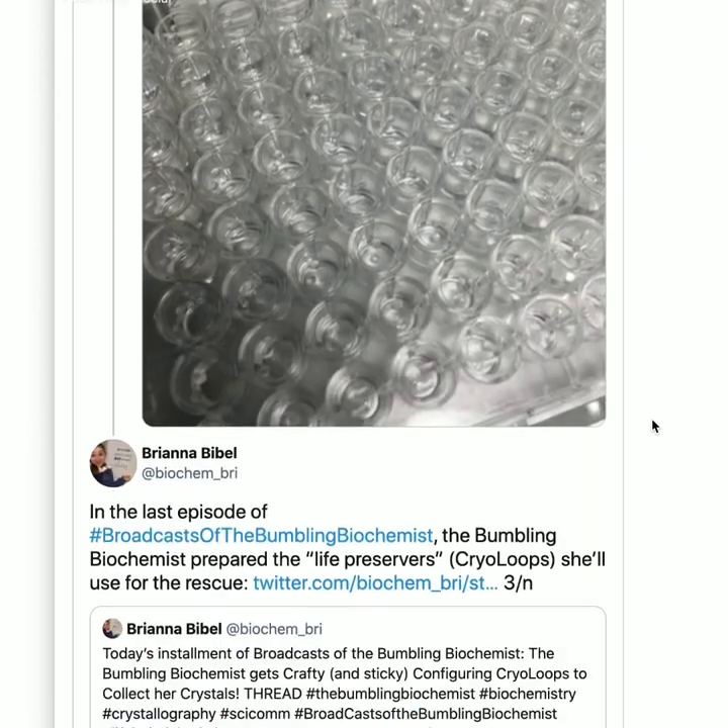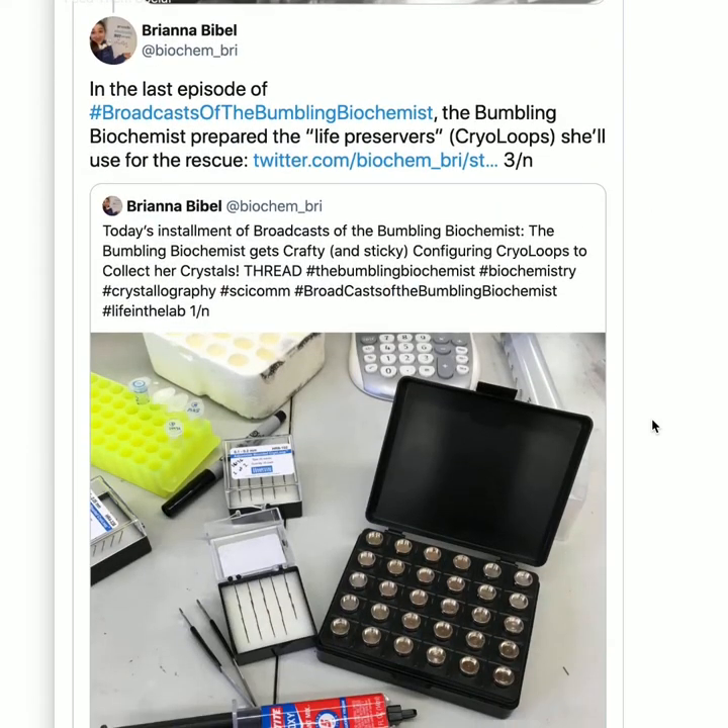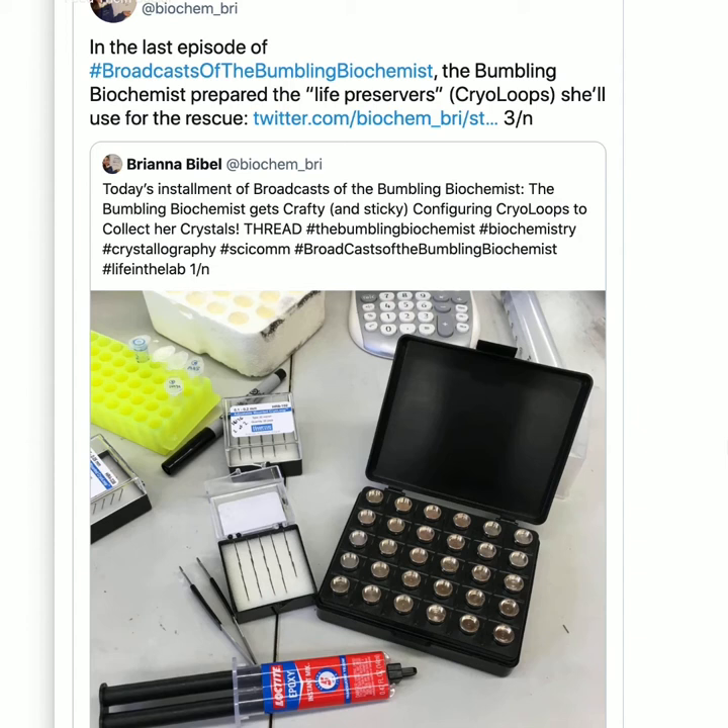In the last episode, the Bumbling Biochemist prepared her life preservers: the cryo-loops we'll use for the rescue. They're metal sticks with little loops on the end, and they come in different sized loops depending on personal preference and the size of your crystals. They're basically loops on a stick that you use to fish out your proteins.